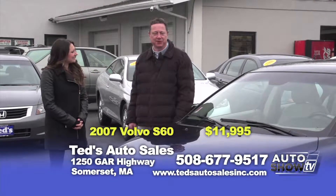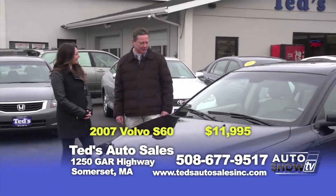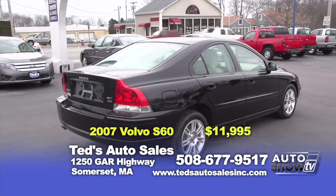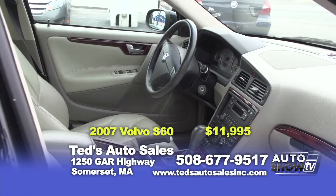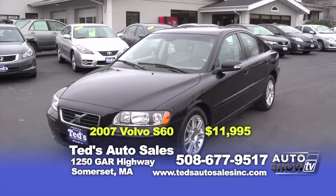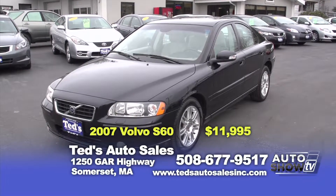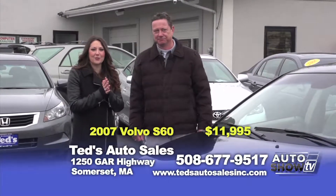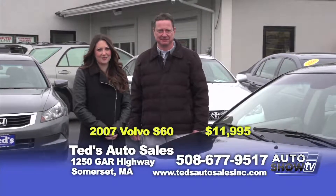Yes — 2007 Volvo S60 all-wheel drive, leather, sunroof, many safety items as Volvo owners know. Hard to find car, all-wheel drive, and a special auto show price at $11,995. This vehicle, I have a feeling, is not going to last very long — not at all. And especially in this winter season, it's so great to know you have all-wheel drive and you're going to be safe on the roads.